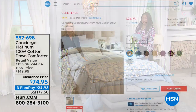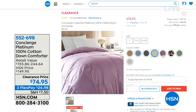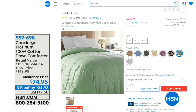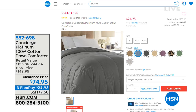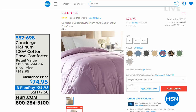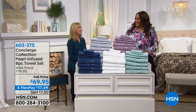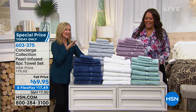It's $74.95 — retail is anywhere from $150 to practically $250. You get all sizes for that one price, paid out over three flexible payments. It really, really is. I admit it — I'm a sucker for towels. I love a good towel. And these are special towels infused with pearl. This is an eight-piece set — very nice — and you're getting four big, huge bath towels.